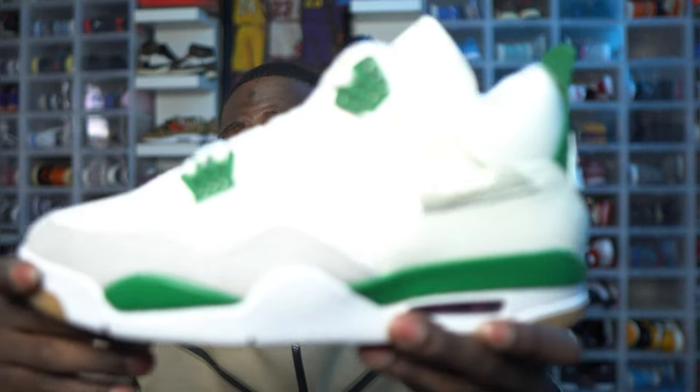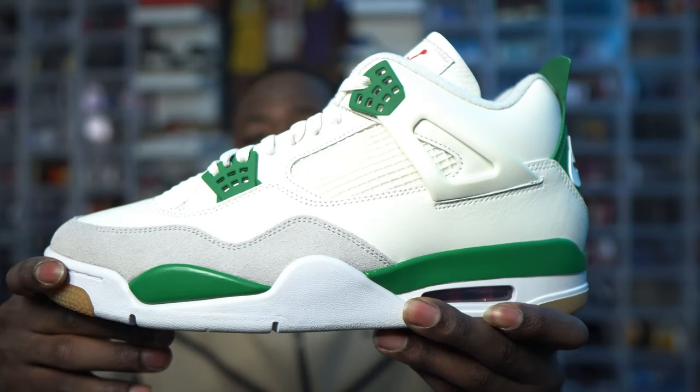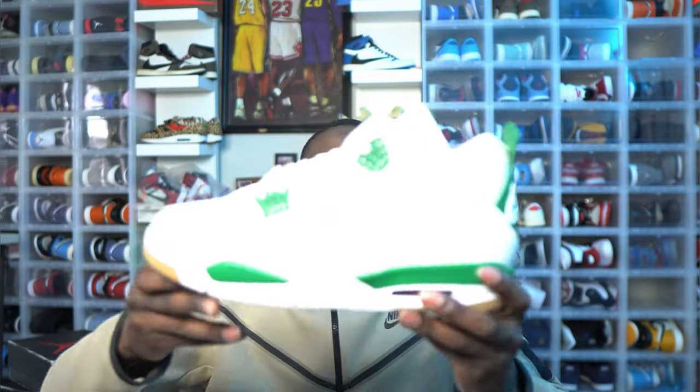This Jordan 4 SB — you want to cop for retail because it is going, especially my size 13, for about $500. Jordan 4s are the creme de la creme of Jordan Brand right now, and then you put a collab with it — wow. So what makes this shoe different than a regular Jordan 4?